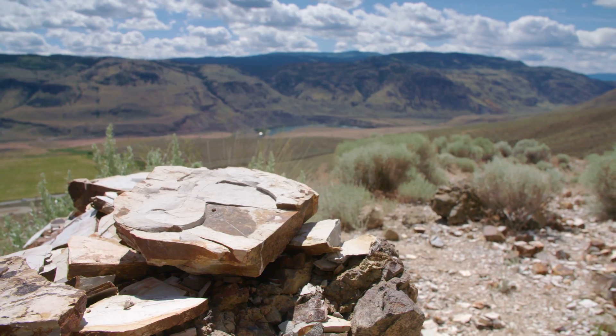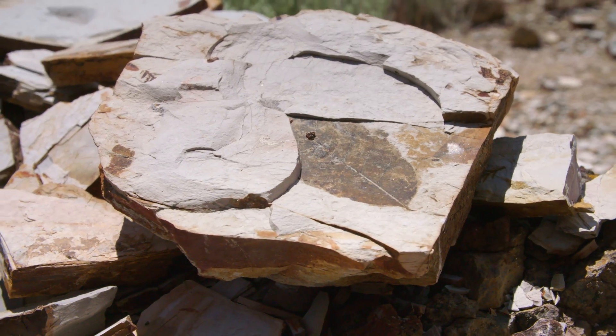British Columbia is a really unique place in Canada to look for fossils, because we have well over 500 million years of the fossil record preserved in this province.